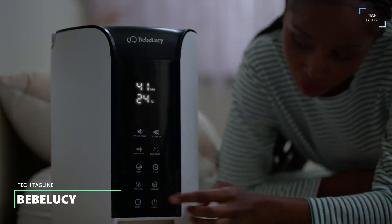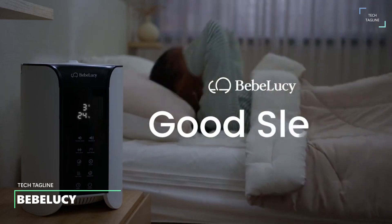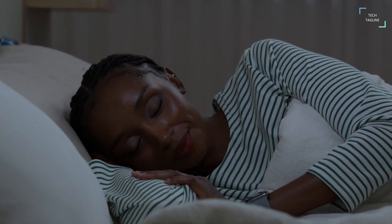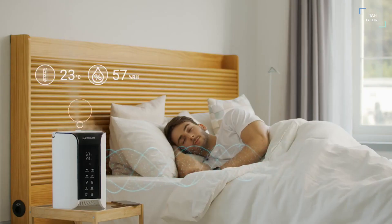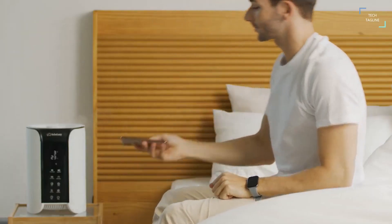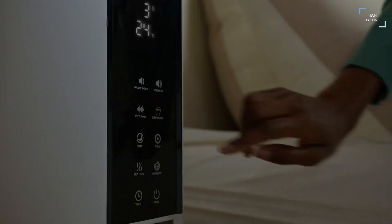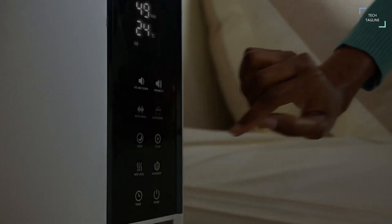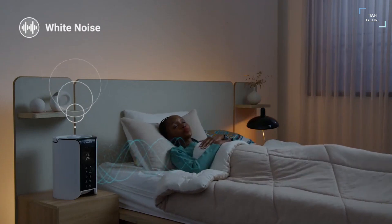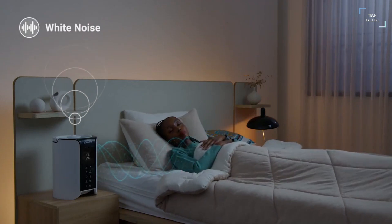Bebe Lucy is your optimal sleep mate — a sleep device designed to allow you to control all aspects of your sleep to create the optimal sleep experience. Bebe Lucy lets you wake up feeling fully refreshed each morning through user-controlled sounds and humidity levels. It offers two different types of sounds: sleep sound and white noise. Sleep sound mimics the low and deep frequencies of ambient and relaxing sounds, while white noise offers calming sounds of nature.